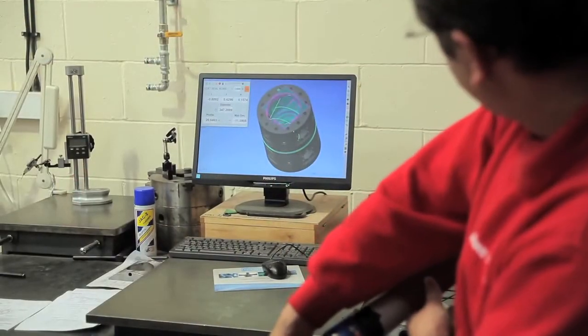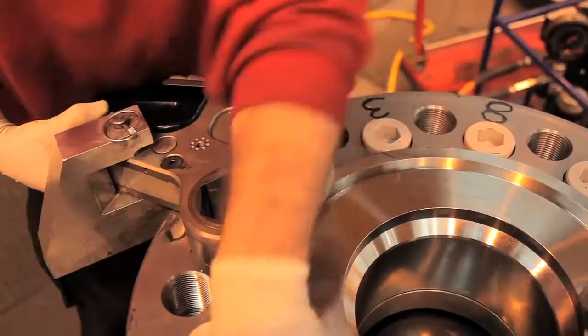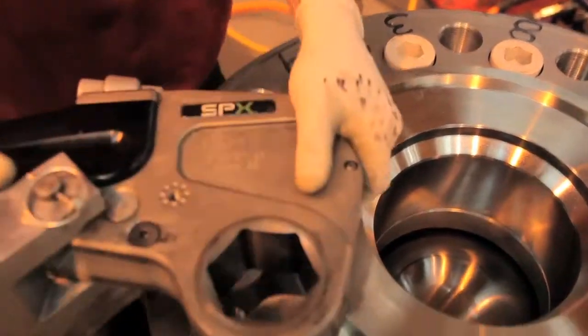We take pride in our customer-focused approach to creating positive change with valve solutions in the global energy sector.